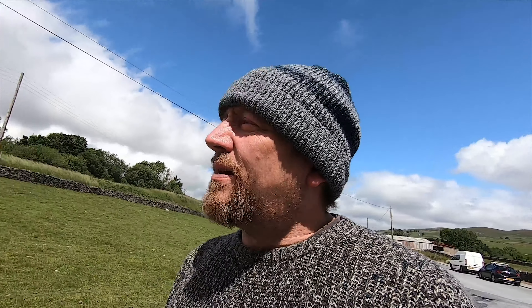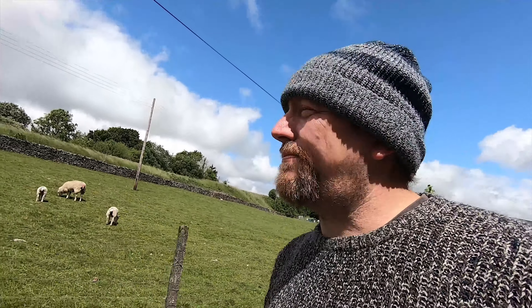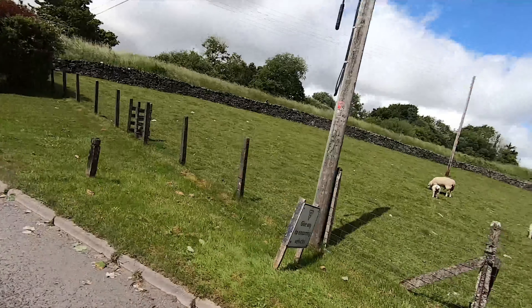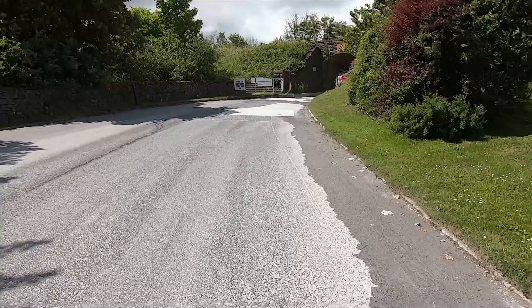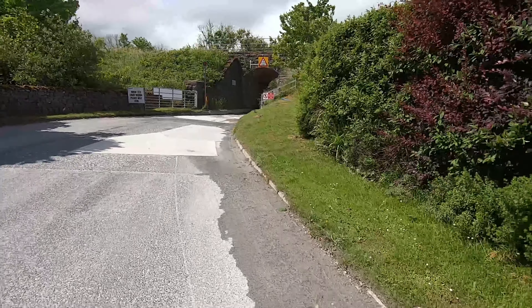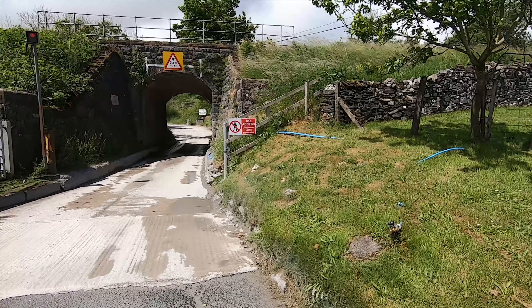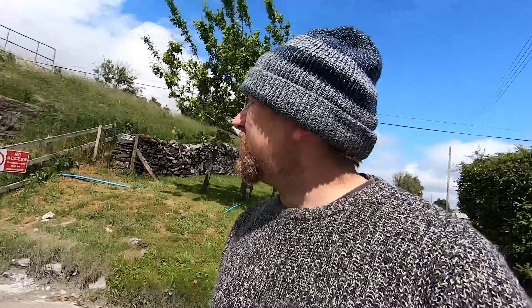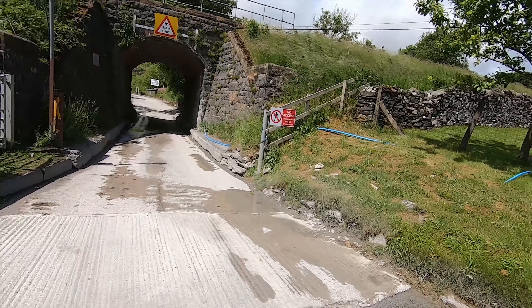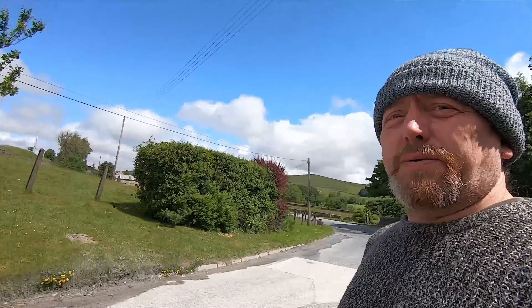So apparently the quarry with the blue lagoon is on the other side of that hill. But I don't know if I'm allowed to go through or not - I can't drive through because it's quarry access. It says no public vehicular right of way. Trespassers will be prosecuted. So basically this is as far as I can go - it belongs to Hansen Aggregates. I don't want to risk being prosecuted so I'm not going to go through.